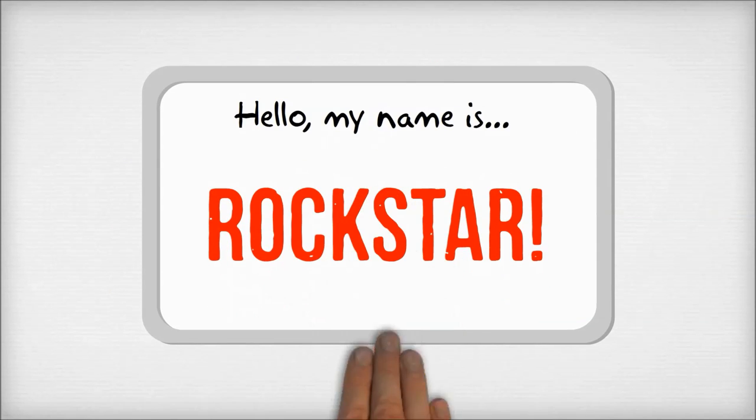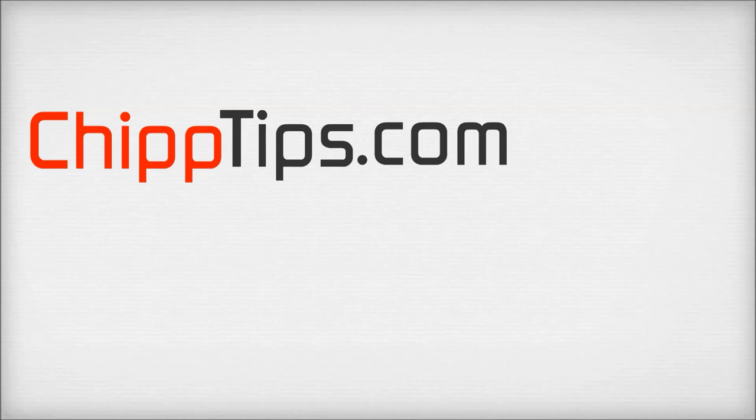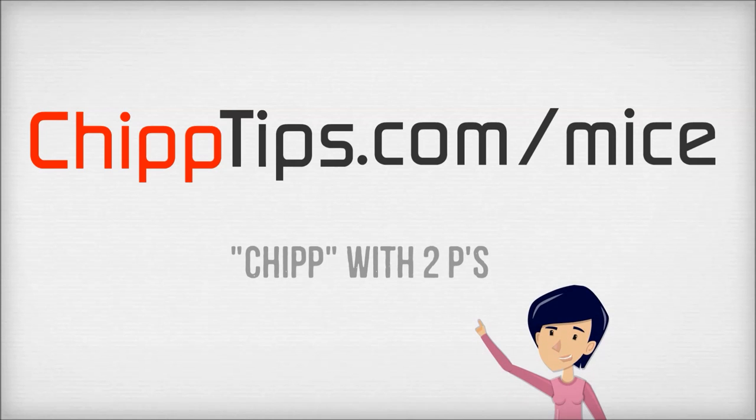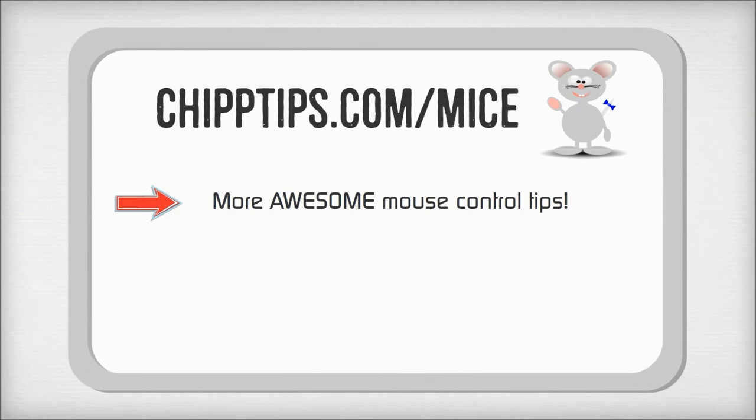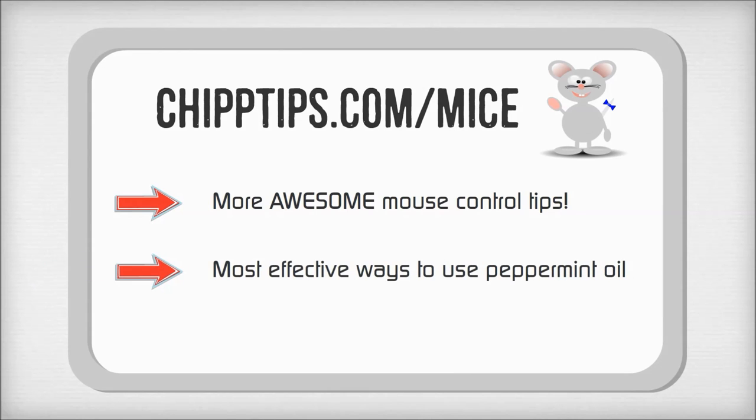So if you want to be a pest control rock star, head on over to chiptips.com slash mice. And remember that is chip with two p's. For more great tips like this one and to learn about the best ways to use your peppermint oil, come visit my mice page at chiptips.com slash mice.